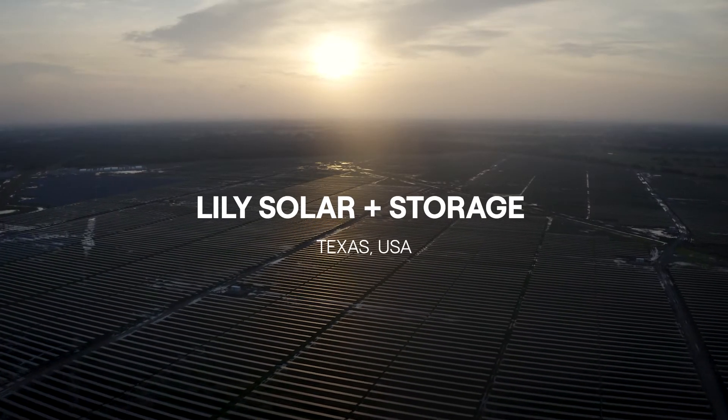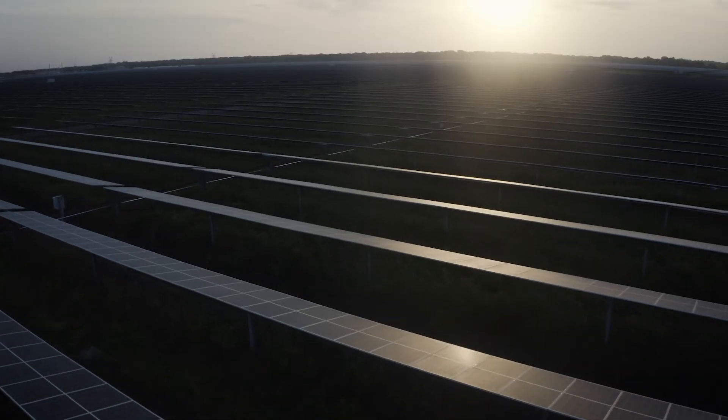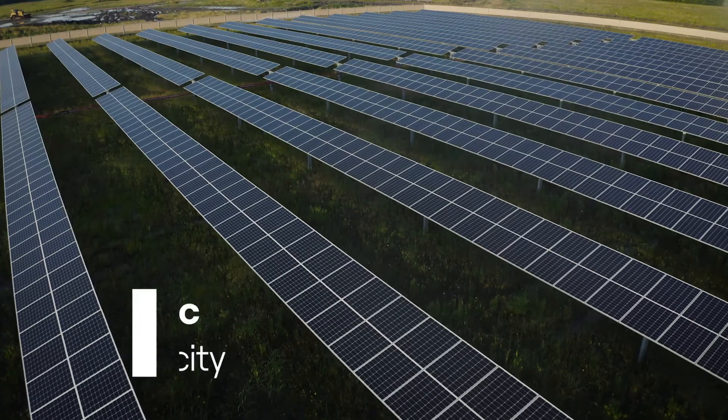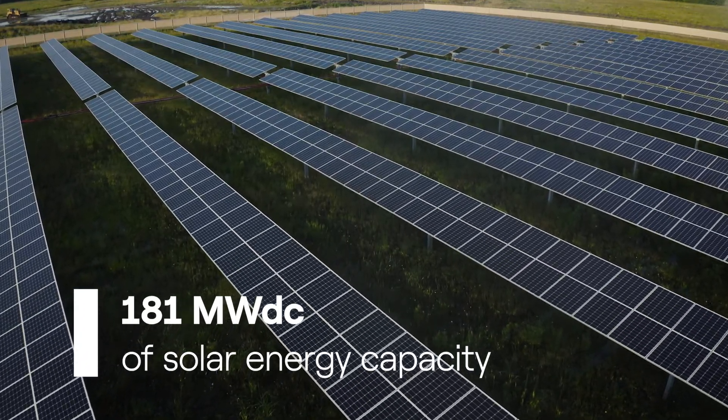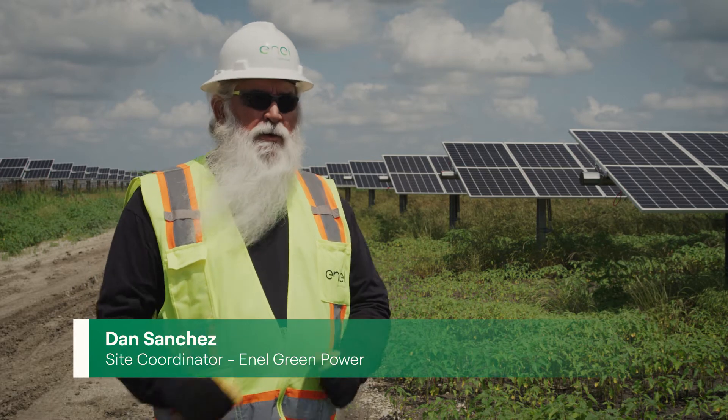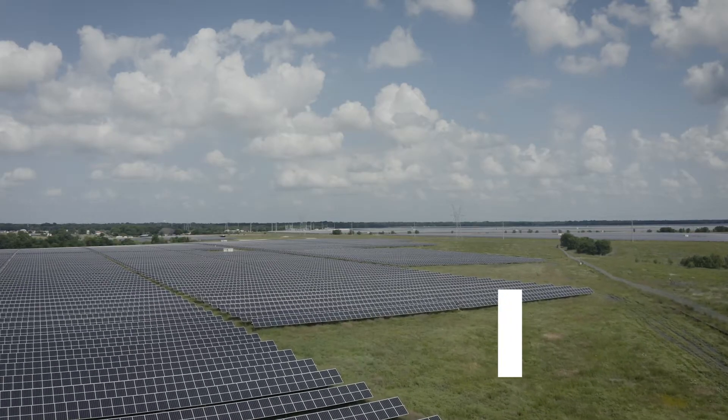We're standing in Coffman County in Texas in a field that consists of almost 2,000 acres with 180 megawatts of power. There are approximately, if not exactly, 421,400 modules.